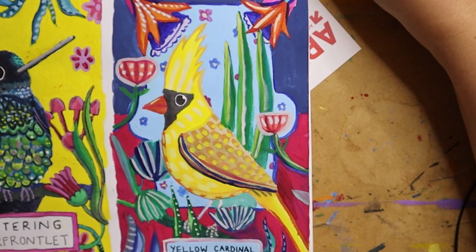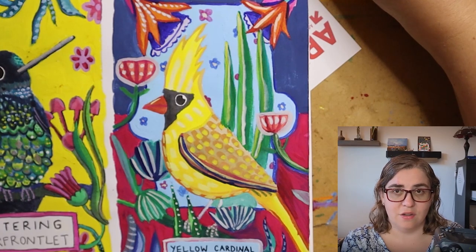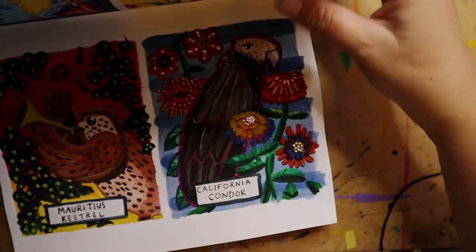The Yellow Cardinal was number 10, similar to the Glittering Starfrontlet — I had a good time with the Yellow Cardinal. They are from South America, and it's apparently something to do with their genes that they turn yellow instead of red.